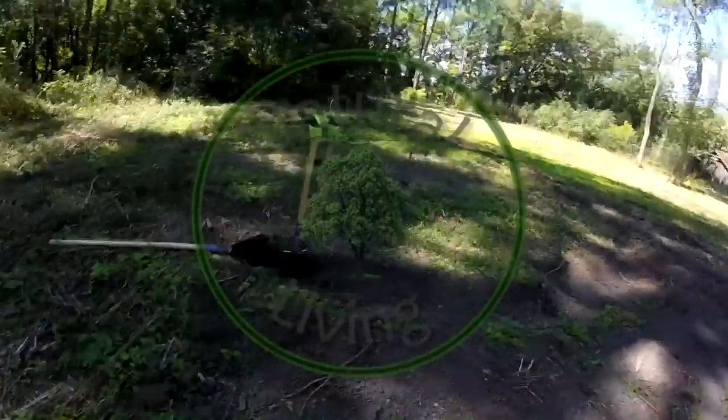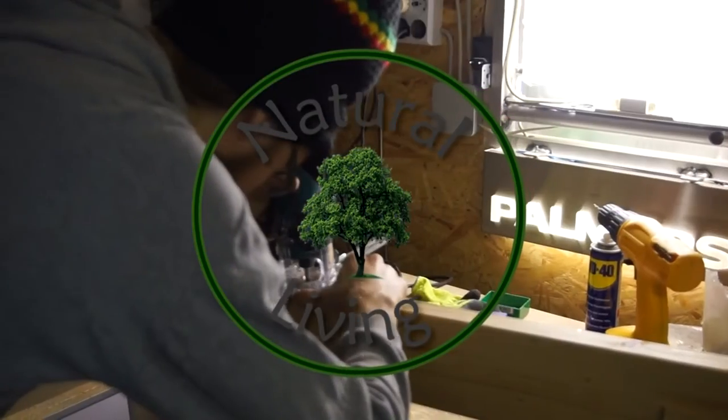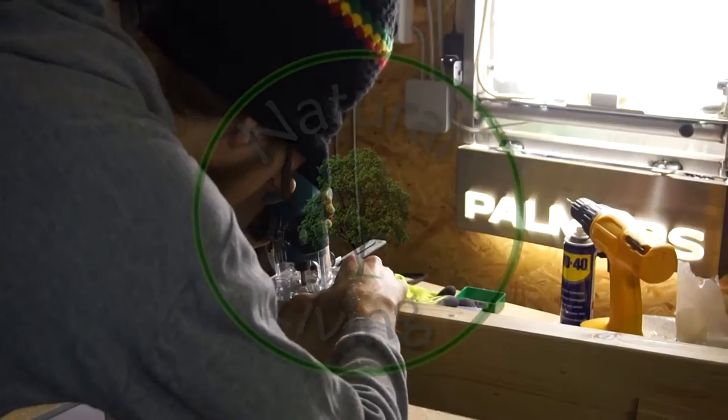Good day everyone. It's natural living with Marks and Sun. Hello everybody. So we have been working today a little bit on the yurt, which we haven't done for a bit now because we've been busy with Christmas and visiting family, which was really cool. So now we are back on track and we were working on a light ring today.